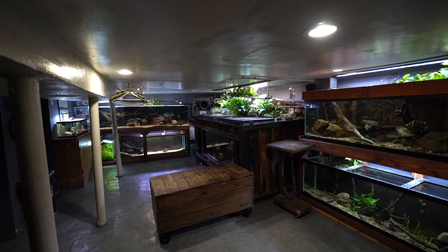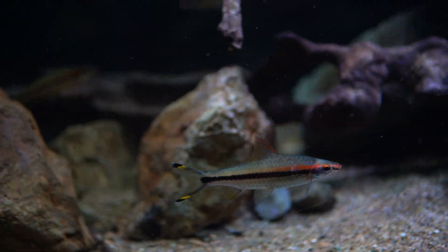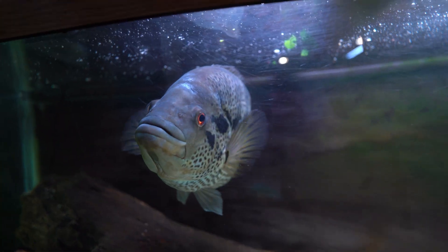This is my fish room. I keep many types of fish from all over the world and I'm no stranger to aggressive fish, but no one could have prepared me for this one.